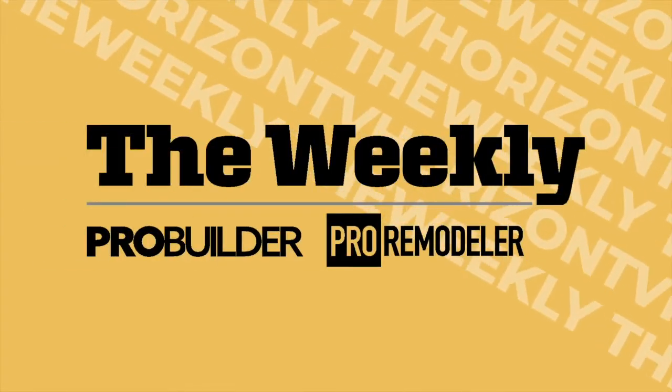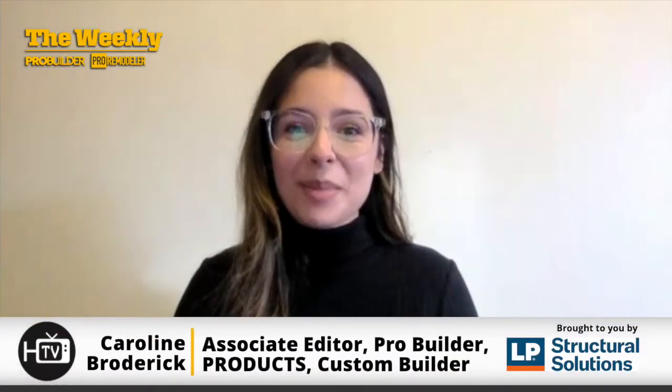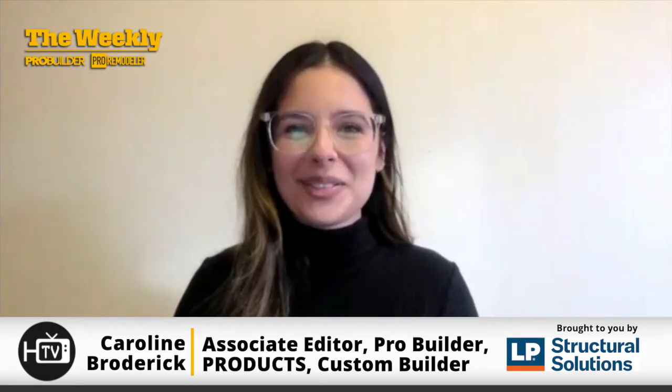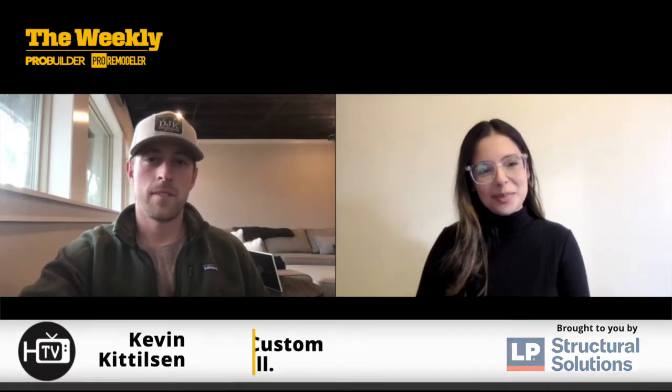The Weekly starts now. Today I'll be speaking with Kevin Kittleson, Vice President of DJK Custom Homes, about his LEED Platinum Certified Home in Naperville, Illinois. So just to start, I was hoping you could give us a brief background on DJK Custom Homes.